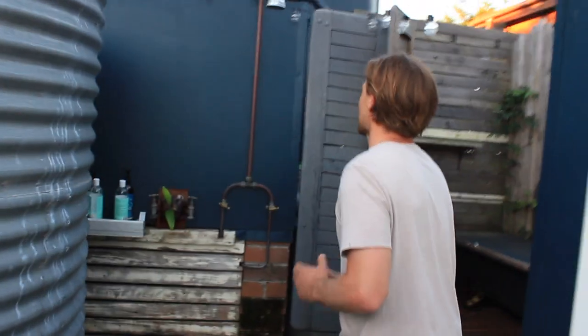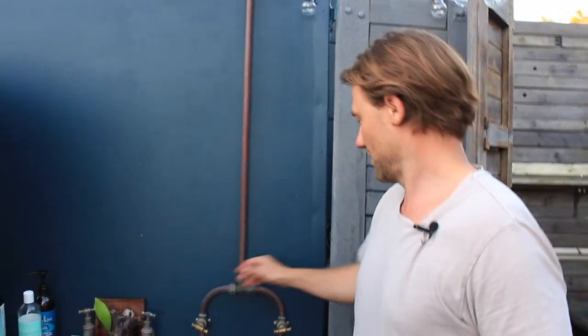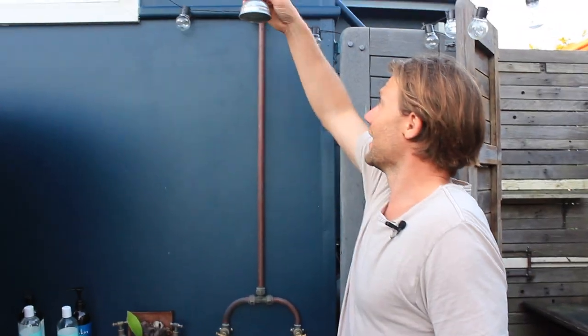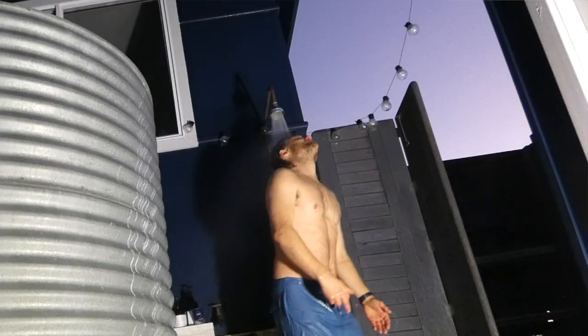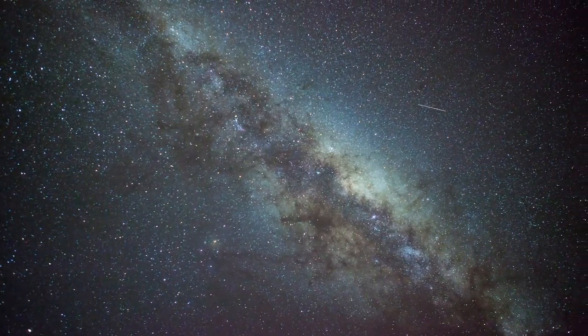This is the outdoor shower — the first thing we installed. The outdoor shower is really great. You can come out here every morning and evening, have a shower in the garden. There's not much cleaning up to do in the bathroom and it keeps your bathroom constantly dry. It's just simple copper pipes with a shower head and some hot and cold taps. It's really nice to be able to stand on a timber deck, look up at the stars and sky and have a shower.